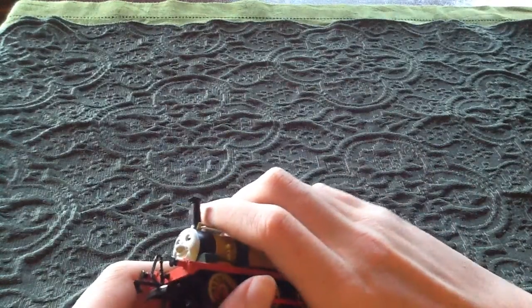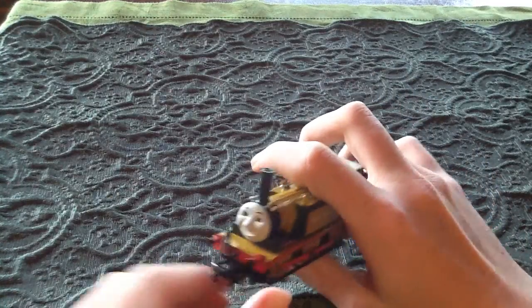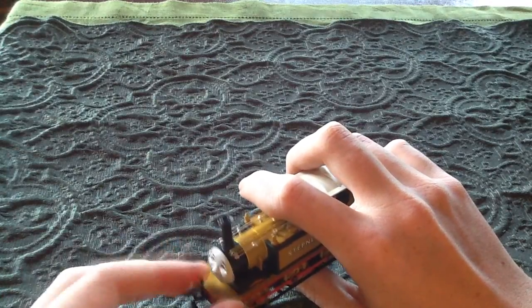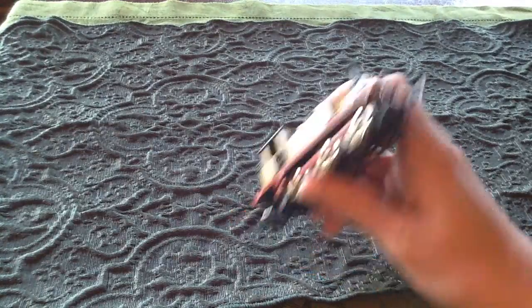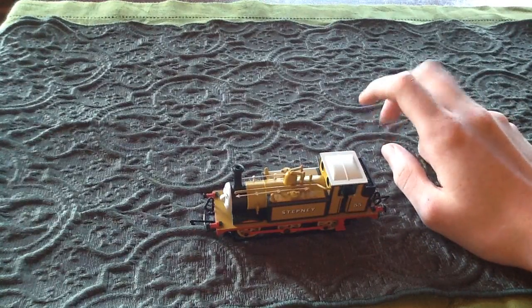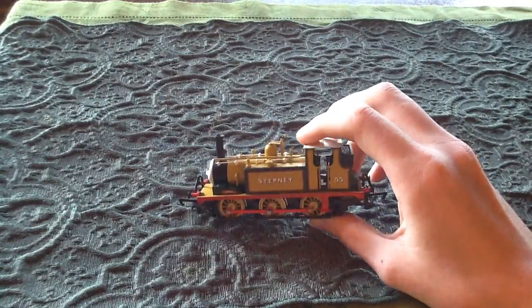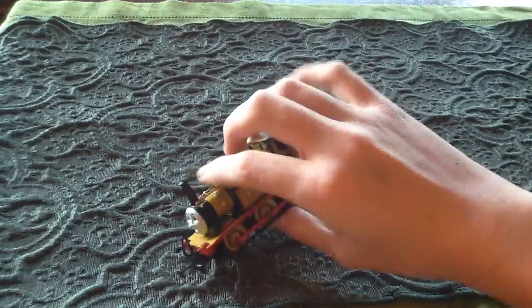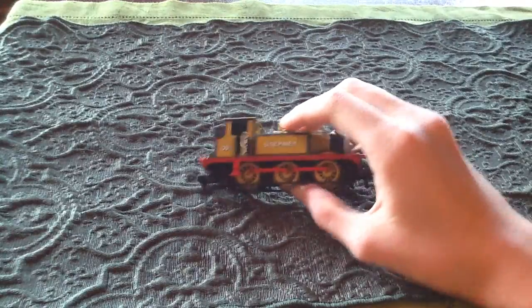Let's start off with Stepney's bio — the actual real-life engine. I haven't looked up about Stepney in a bit. It was built in the late 1800s and was named after Stepney, a district in London I think. It was an A1-class Terrier tank engine built for the London and Brighton South Coast Railway, and later Stepney and a few other Terriers got rebuilt and became A1X-class locomotives.